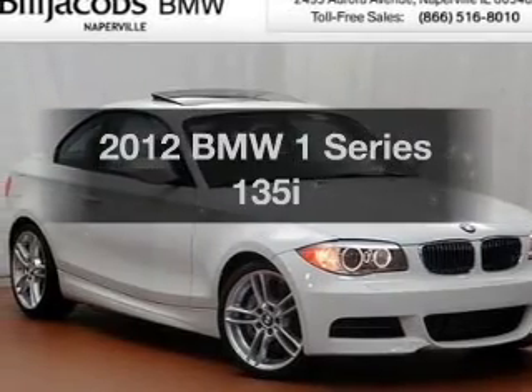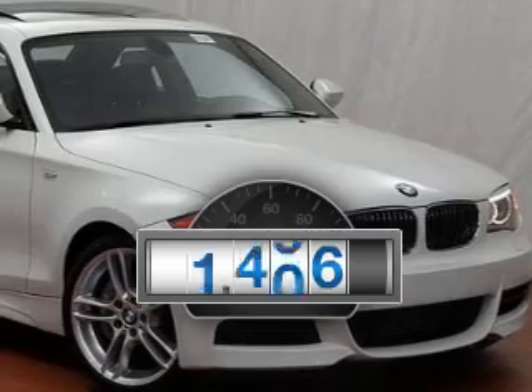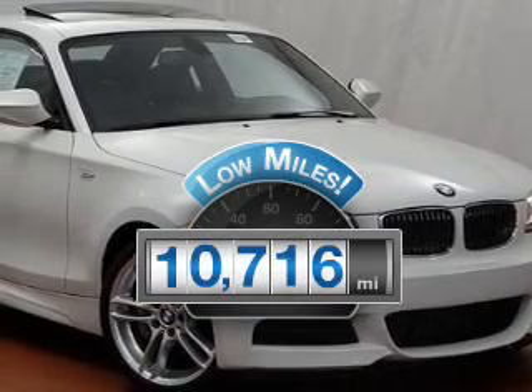Presenting the 2012 BMW 1 Series. This is the set of wheels you've been looking for. With low miles, this automobile will take you far and get you where you want to go.